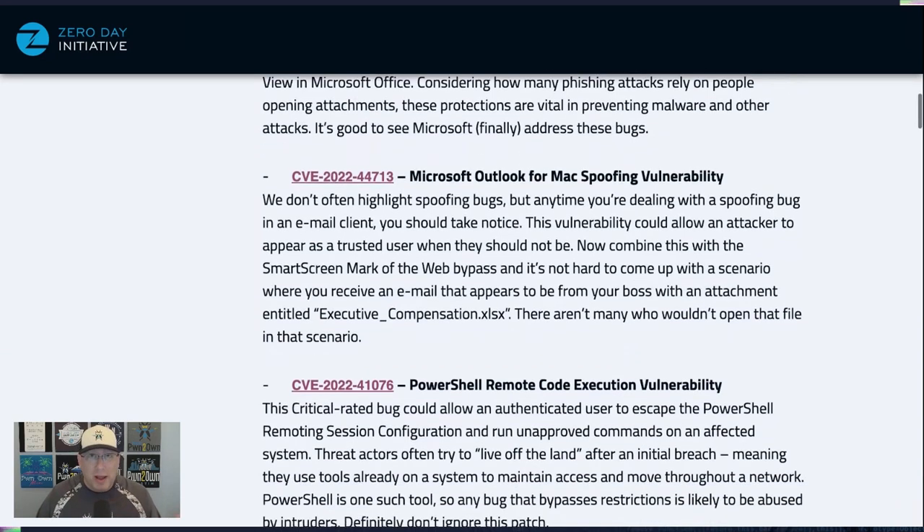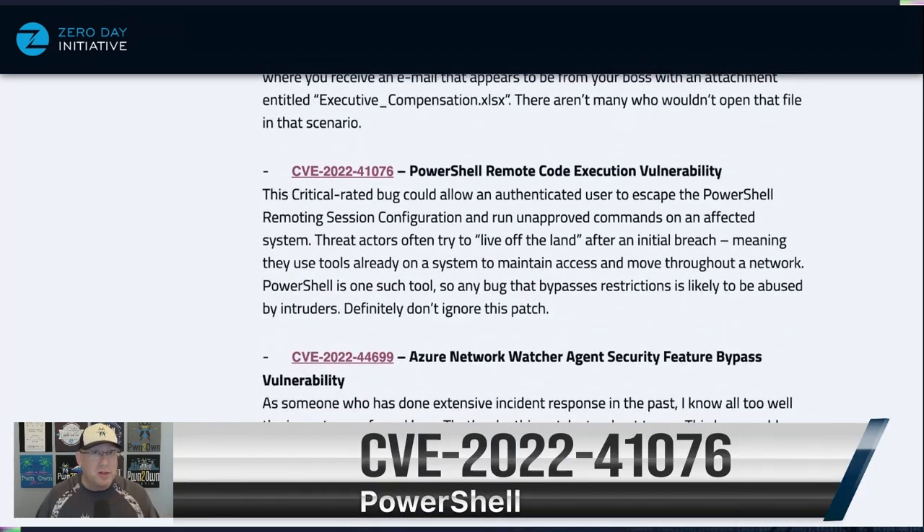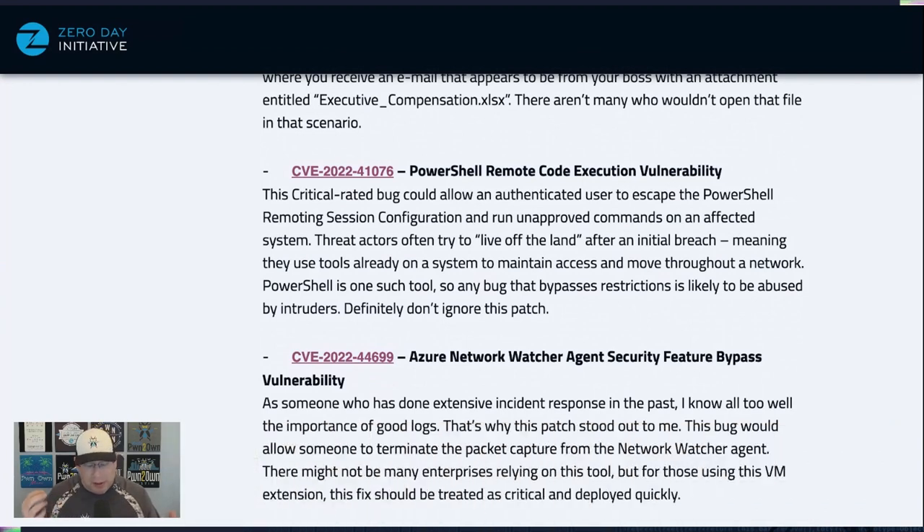Next up we have a PowerShell RCE — this one is critical and absolutely should be. The reason is that threat actors like to live off the land, meaning they use tools already on the system, and PowerShell happens to be one of those. You can restrict PowerShell to certain levels and activities, but this bypass allows you to bypass those restrictions entirely.